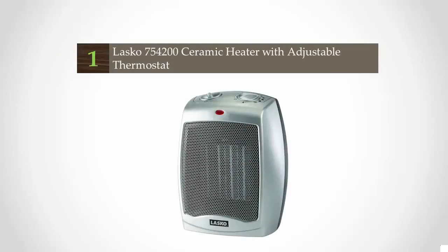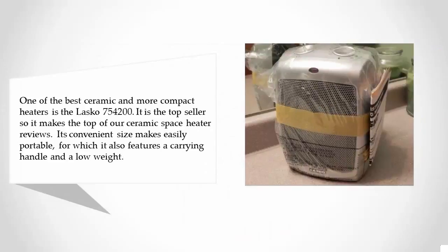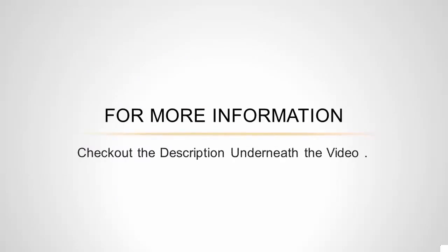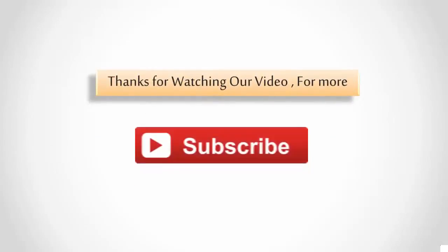Coming in at number one: one of the best and most compact ceramic heaters is the Lasko 754200. It's the top seller, making it the top of our ceramic space heater reviews. Its convenient size makes it easily portable, and it features a carrying handle and low weight. For optimal comfort, you can select from three settings. For more heat, select the highest setting and the unit will operate at 1500 watts. For less heat and to save energy, select the low setting, which uses 900 watts of power.